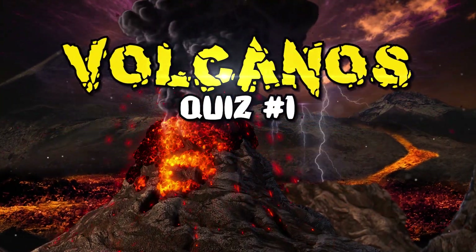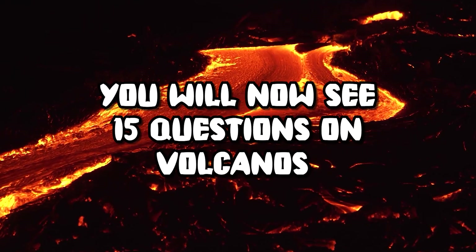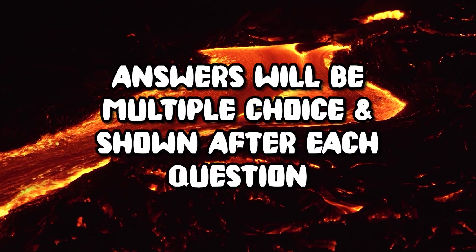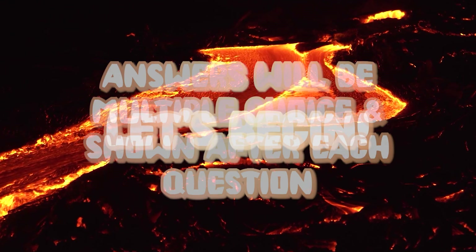Volcanoes Quiz, Part 1. You will now see 15 questions on volcanoes. What you need to do is guess the correct answer in the 30 seconds provided. Answers will be multiple choice and shown after each question. Let's begin!